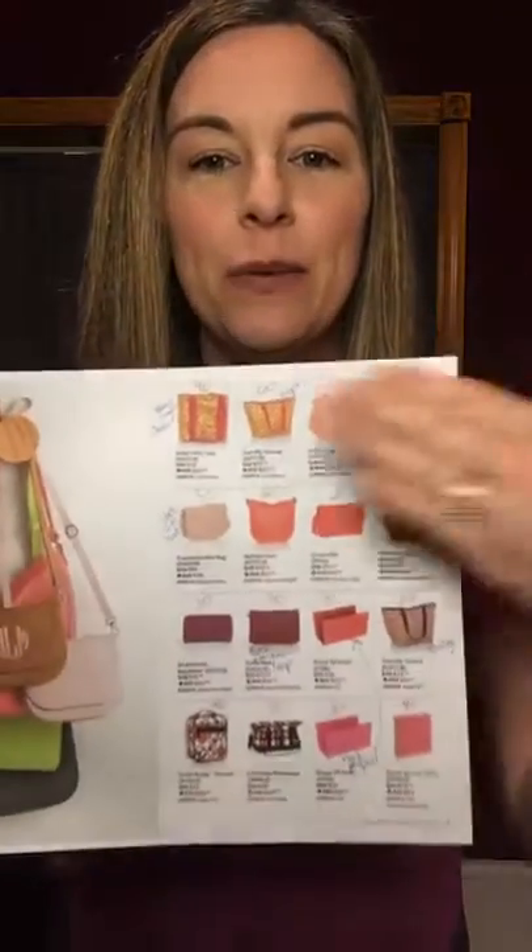Hey guys, I am going to present to you pages eight and nine of the summer sale catalog for Thirty-One. I printed this out right when it came out and I'm going to take you through some of these items.